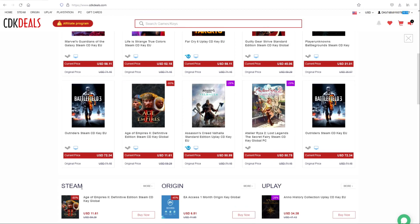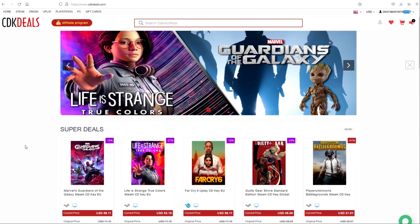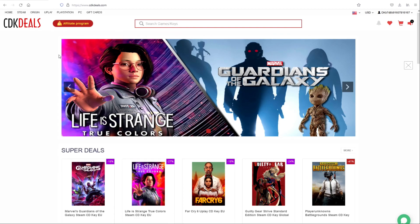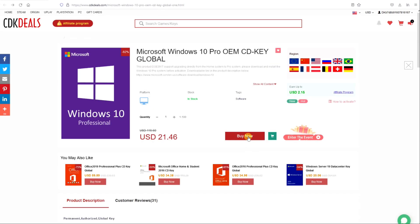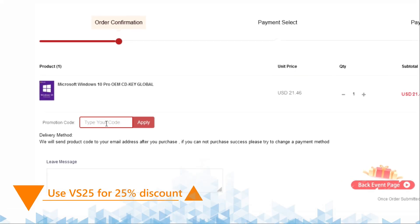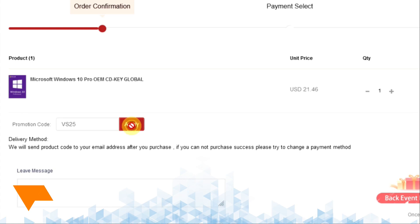There are great deals on games from Steam, Origin, or Uplay, but also software from Microsoft like Windows and Office. Navigating the platform is very easy — for example, search for Windows 10 Pro, press enter, go to Microsoft Windows 10 Pro, hit the buy button, and you can use my discount code VS25 for an additional 25% off.